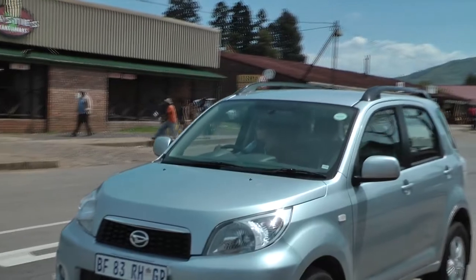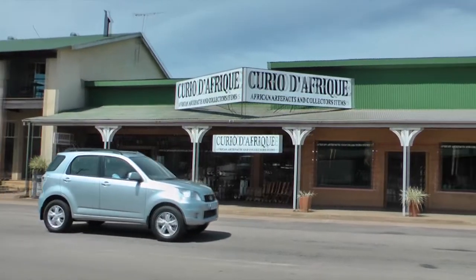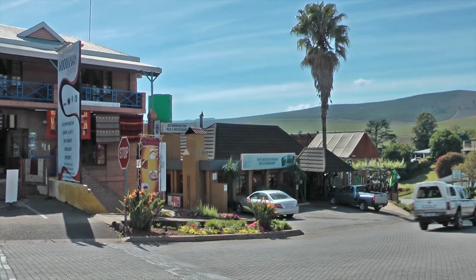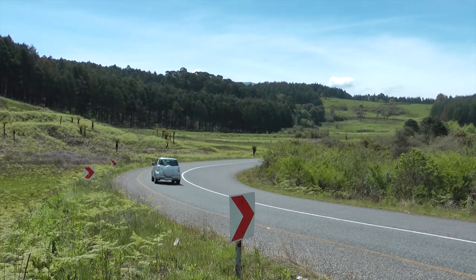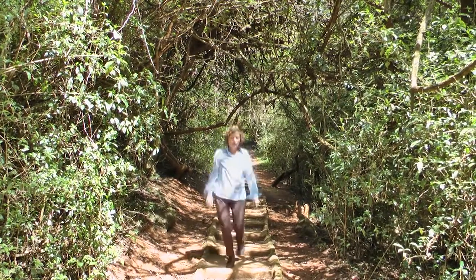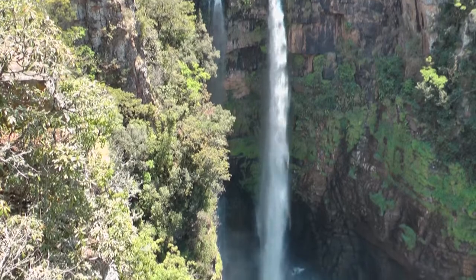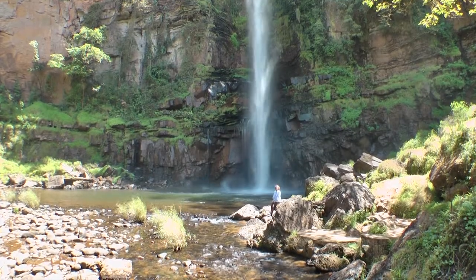A beautiful mountain area, scarcely populated apart from the two little towns, Sabie and Graskop, which offer good accommodation and restaurants. Wherever you drive, the scenery is magnificent. With many hiking opportunities, also through indigenous rainforests. And most impressive, the many waterfalls — the Mac Mac Falls, for example, or the stunning Lone Creek Falls near Sabie.